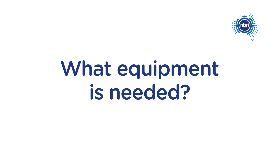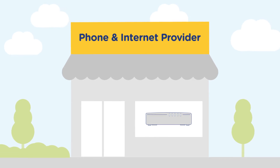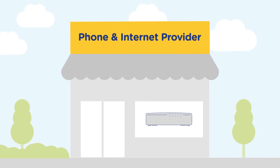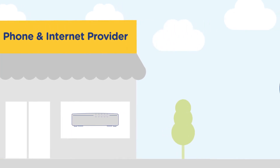To connect your phone and internet service via an FTTN connection, you'll need a VDSL2 modem compatible with the NBN access network. Your phone and internet provider will supply or recommend a compatible one, as it's unlikely your current modem will work with the NBN access network.